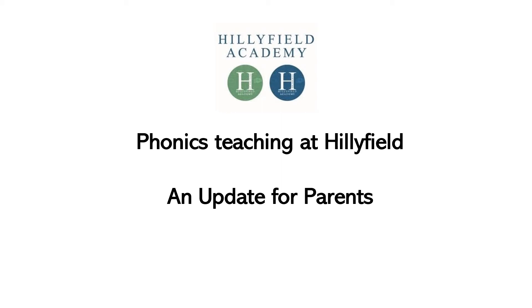Hello and thank you for watching this short video which will provide a brief update for parents with children who are currently in Reception and Year One at Hillyfield. My name is Ellen Counter, I'm the Strategic English Lead at Hillyfield working across both sites and I'm pleased to provide you with this update today.